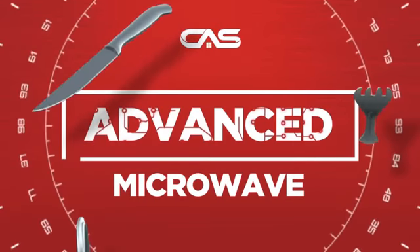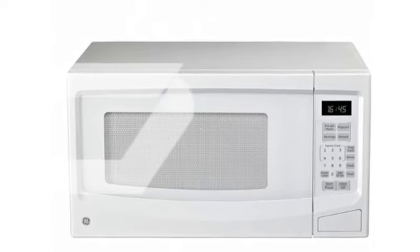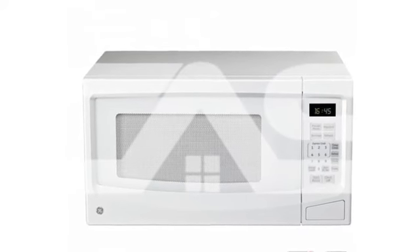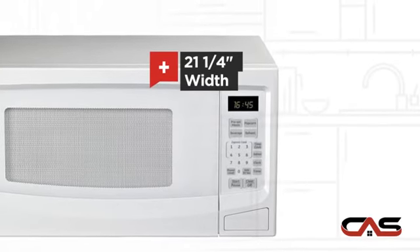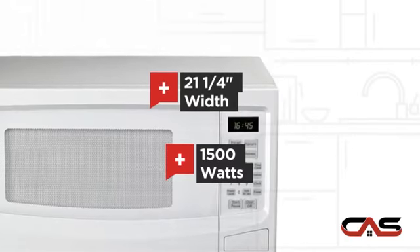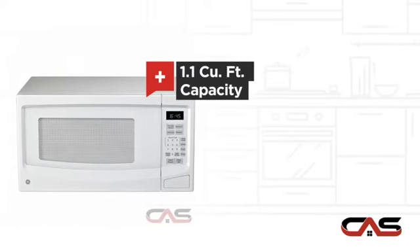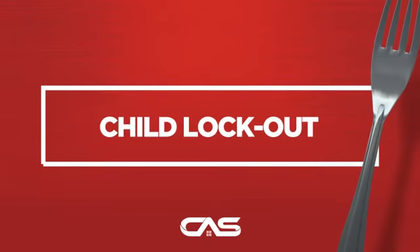Need an advanced microwave? Try this countertop model from GE. It offers many features: 21 and 1 quarter inch wide, 1,500 watts operation, and comfortable capacity, and much more.